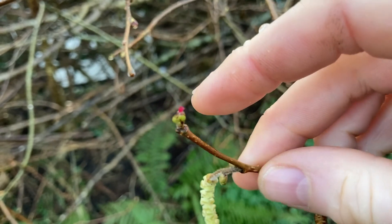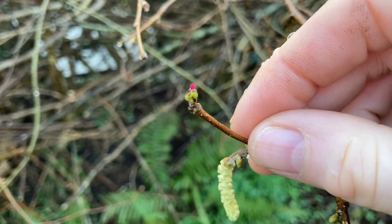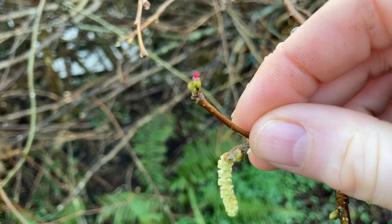Now if the leaves that were coming out of the buds were here, there would be no chance that the pollen would actually catch. So that's why these flowers come out so early.